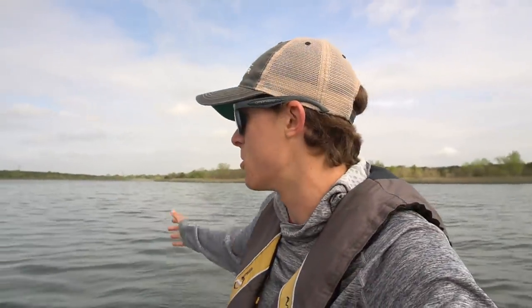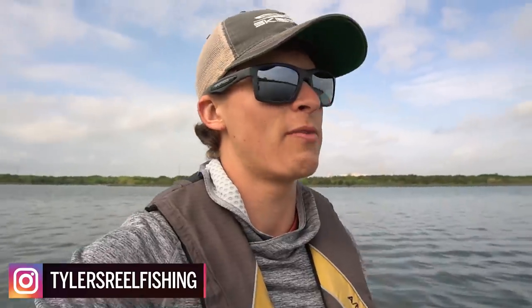What's going on everybody, and welcome back to another episode of Tyler's Reel Fishing. Today we're out here on beautiful Lake Walter E. Long here in Austin, Texas, my hometown where I grew up.